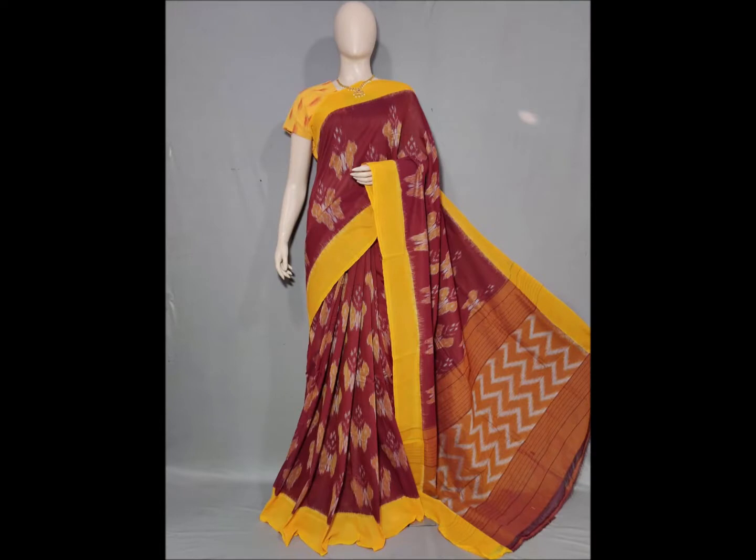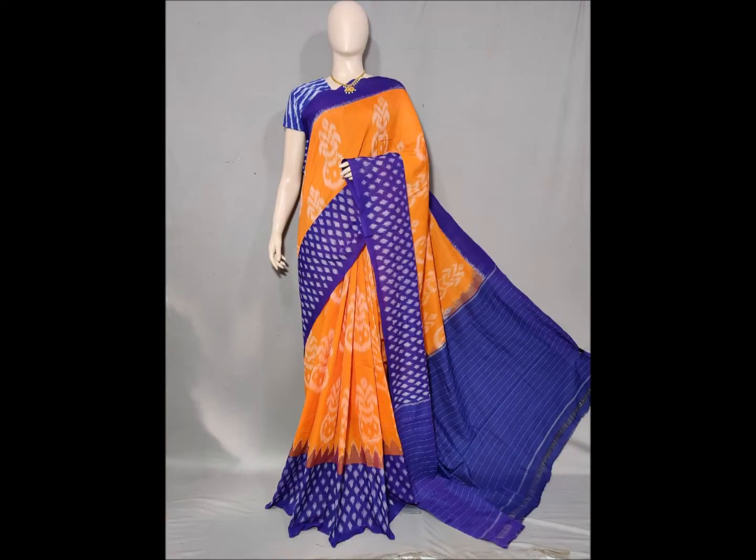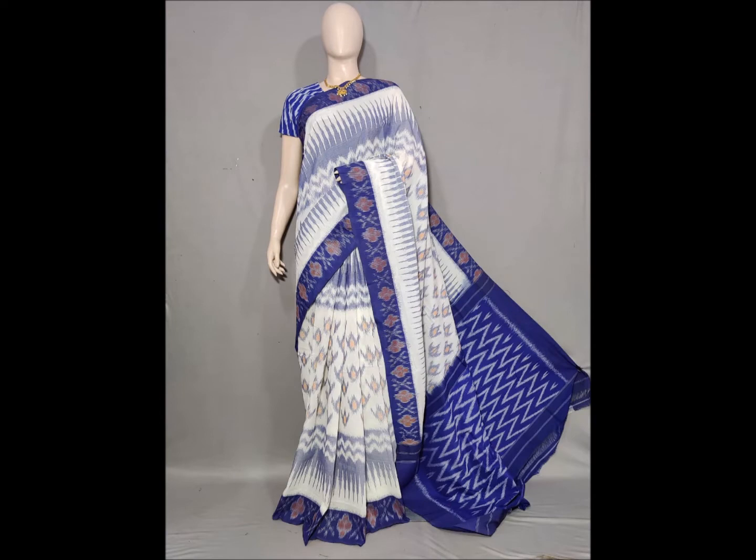A single saree is available here as a single sale. The price is ₹2700. If you require this saree, it is available as a single piece for ₹2700.